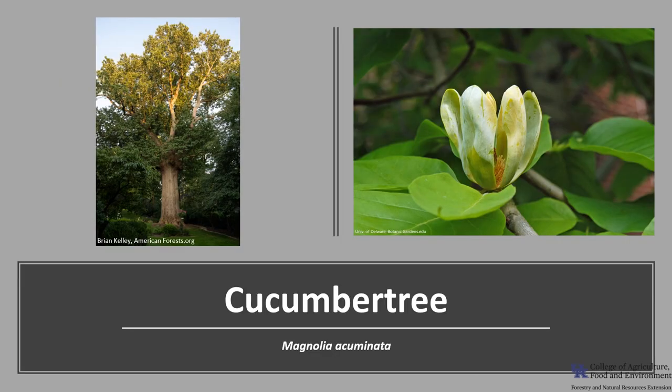I'm glad you joined me today to learn about the Cucumber Tree, and I hope you get the opportunity to get out into your woodland, local park, or neighborhood and enjoy this majestic Magnolia.